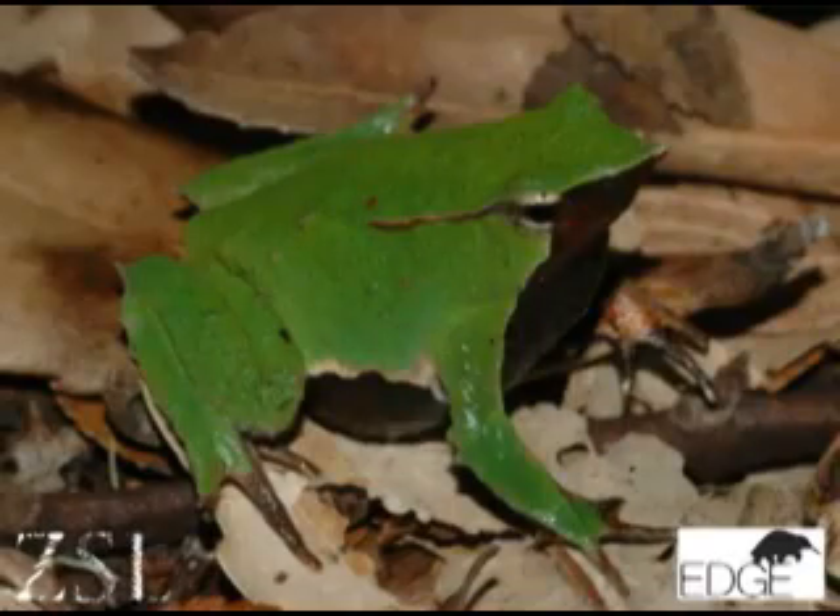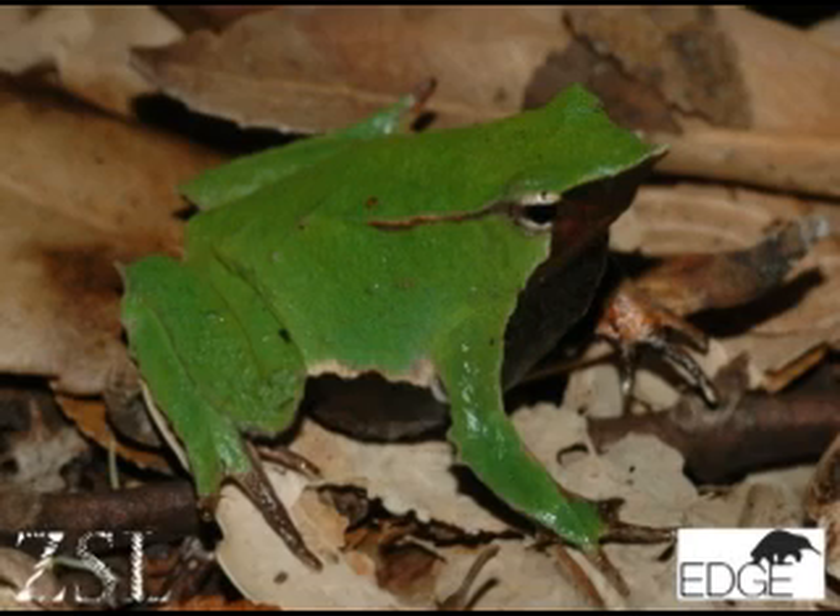We also want to go in search of a species that's extremely unusual, in Chile — it's called the Chile Darwin's frog. It hasn't been seen since 1980 and it might be extinct, but it's extremely unusual: the males actually care for the young by keeping them in their mouths for part of their development.